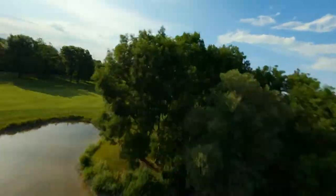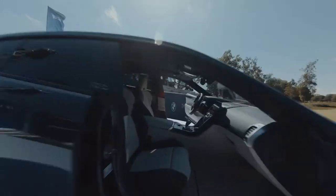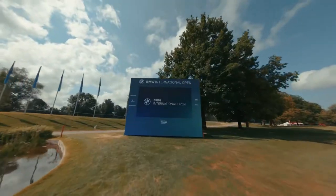We're in southern Germany this week for tournament 20 of the Race to Dubai, the BMW International Open.